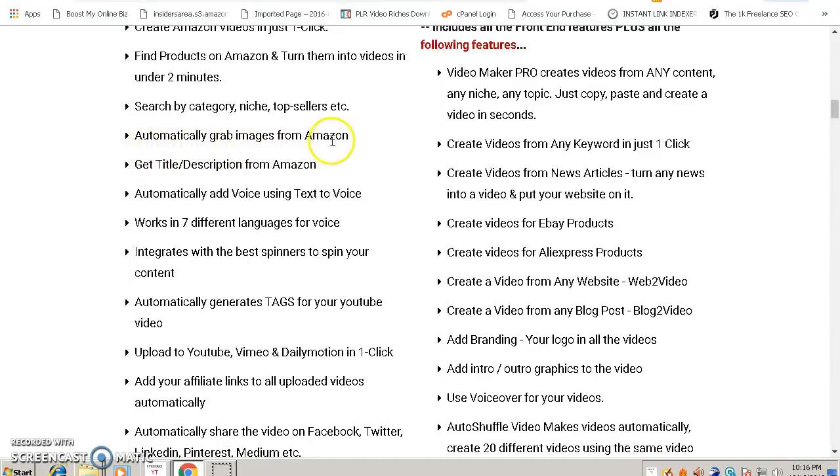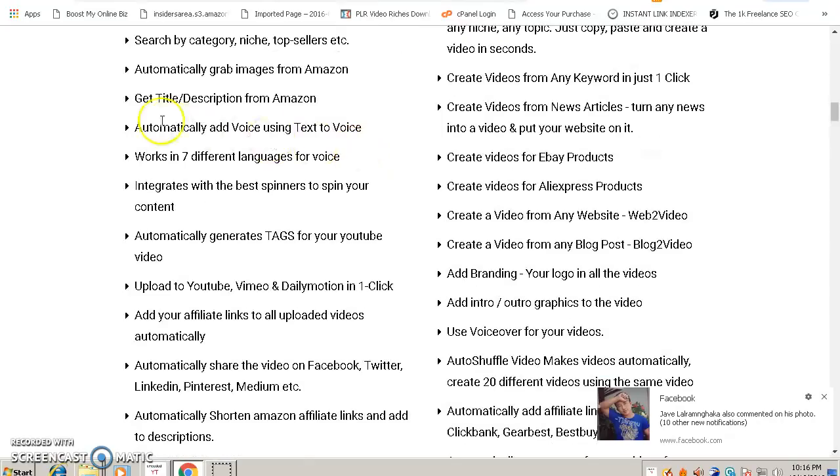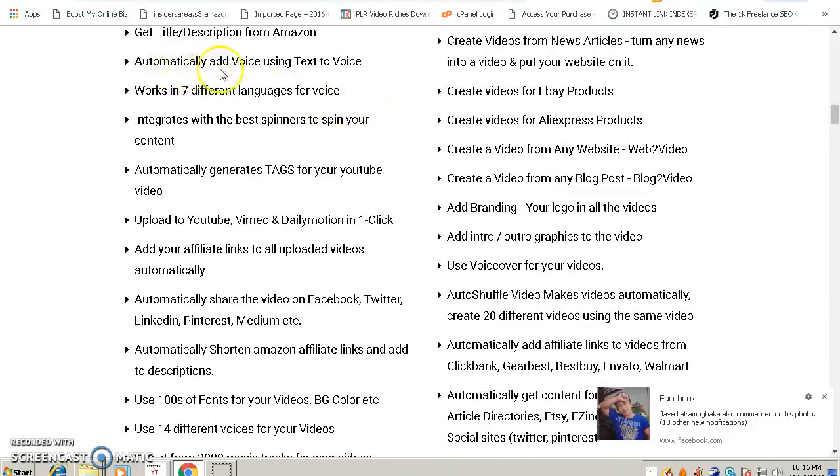It automatically grabs images from Amazon, so you don't need to download or buy any images or hire graphic designers — the software does everything for you. It also gets the title and description from Amazon automatically, so you don't need to write any title or description for your videos.